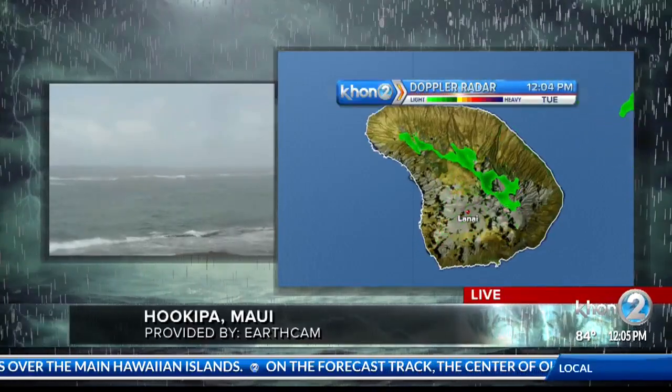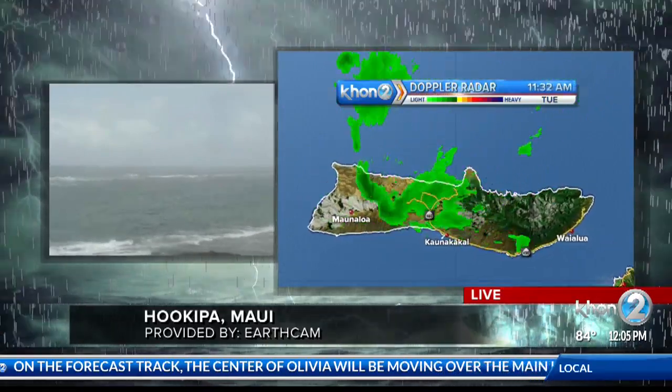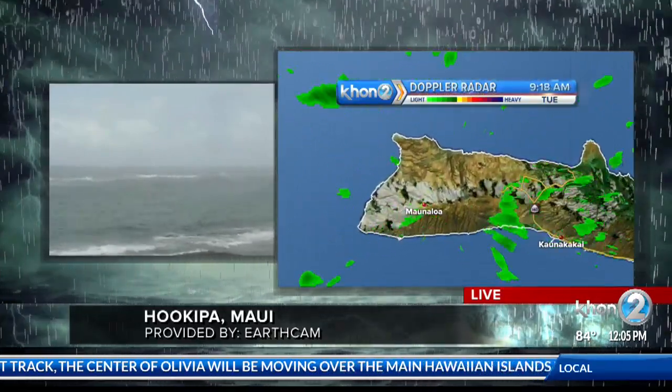Let's go to the friendly isle. Excuse me, Molokai. This is West Molokai — so pretty much from the airport west.